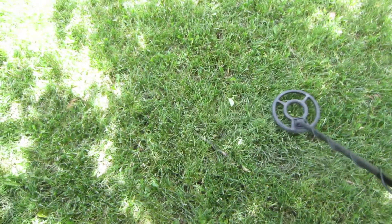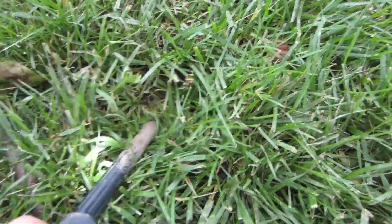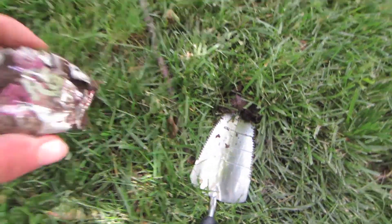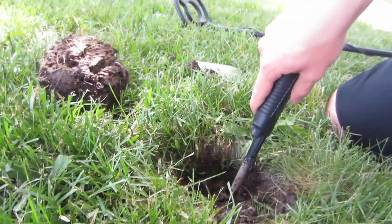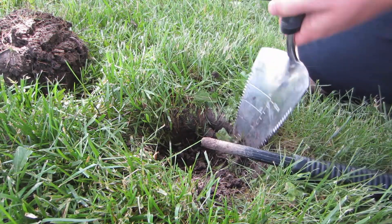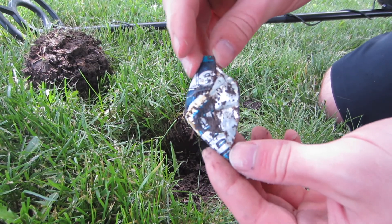Just over from that, getting a couple signals here. This one looks like it might be right on the surface. There's something in there — it looks large. I'm guessing it's going to be another can. Yep, looks like it just crushed flat. Getting a low signal — feeling it may be a nickel so I'm going to go for it. Looks like we got something in the hole right away, but it was just another piece of a soda can. Just finding little shards it seems.